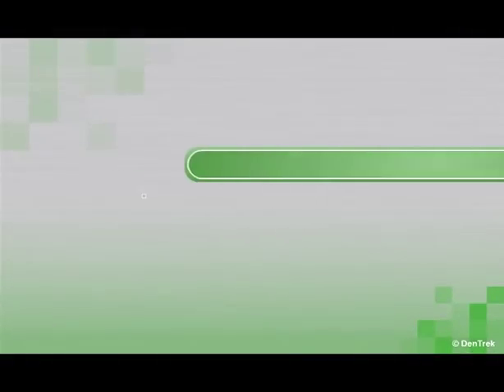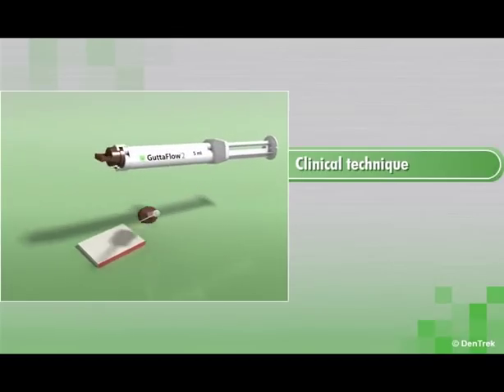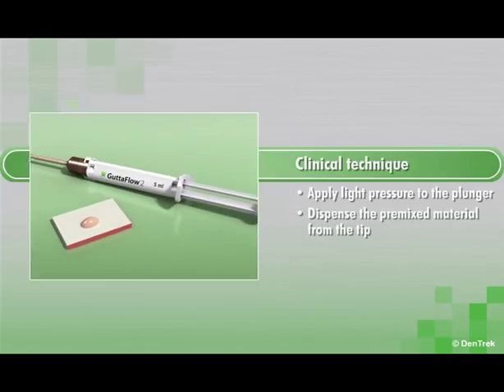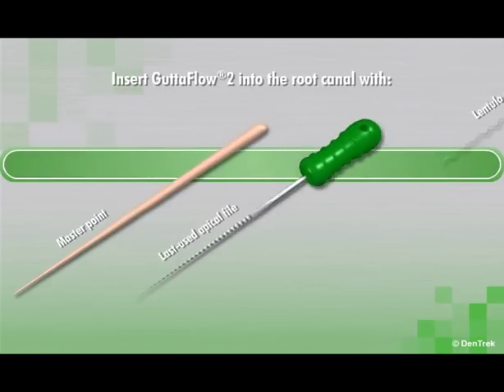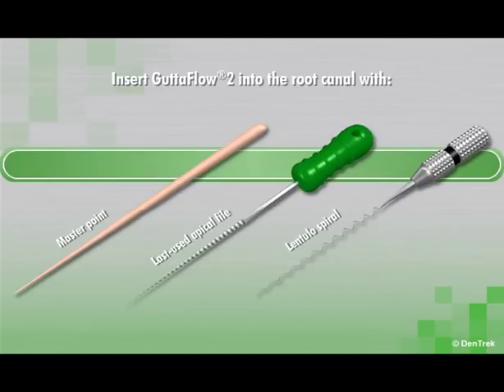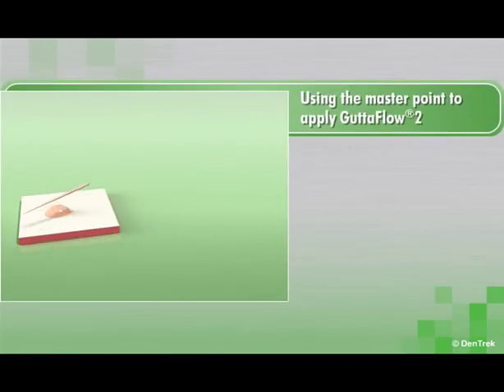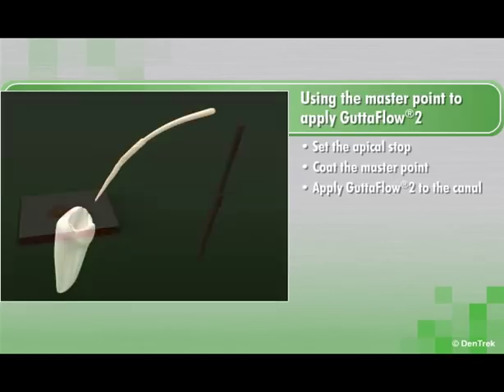To fill a canal with the new Gutta-Flow 2 syringe delivery system, apply light pressure to the plunger to dispense the pre-mixed material from the tip. Insert Gutta-Flow 2 into the root canal with the master point, the last used apical file, or a lentulose spiral. If using the master point, set the apical stop, coat the master point, and then apply Gutta-Flow 2 to the canal.